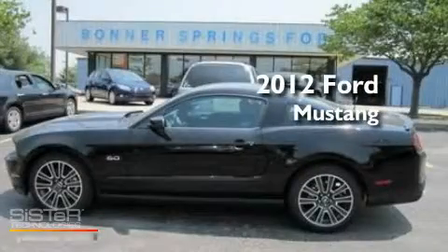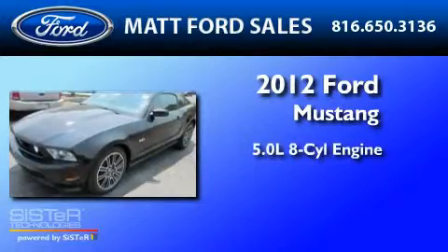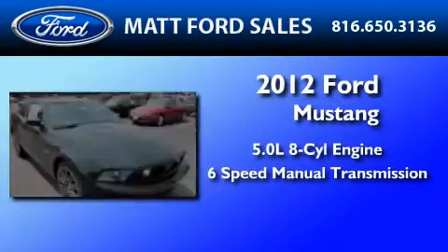This is a brand new 2012 Ford Mustang. It features a 5.0-liter 8-cylinder engine and a 6-speed manual transmission.